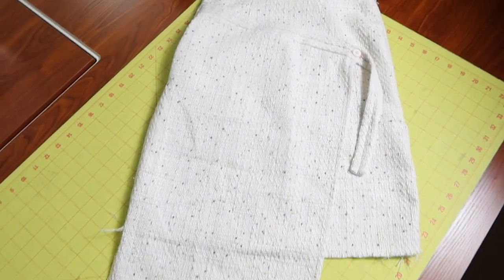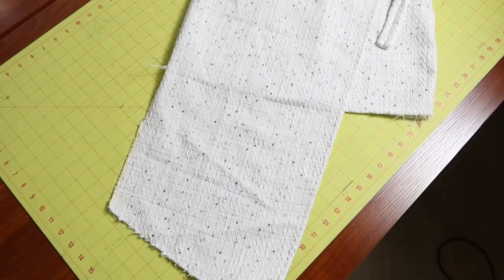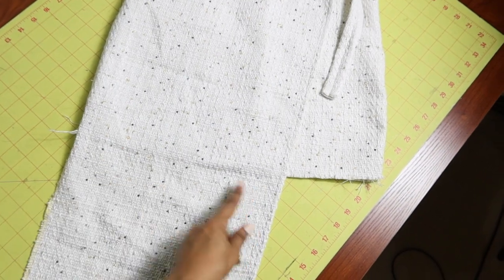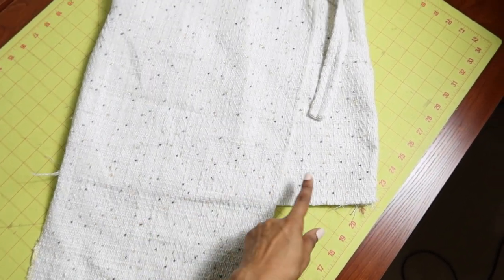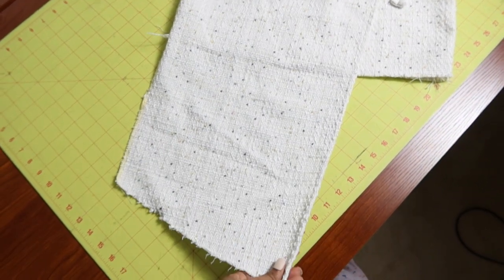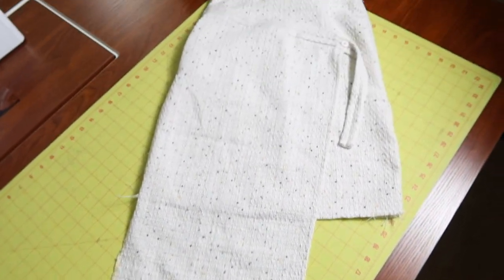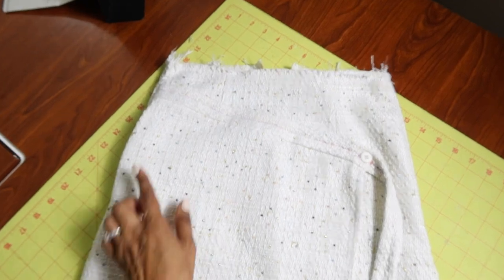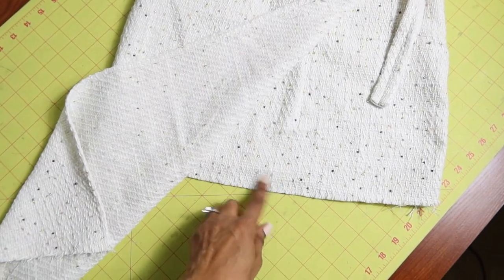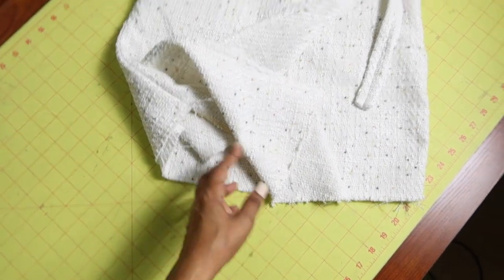This is the longer overlay that I was talking about. I could have cut it short so that it would be the length of the skirt, but I just decided to leave it long because I thought that might be cute. So now all I need to do is put on the waistband and then finish the raw edges of the hem and the overlay, and then I will be done.